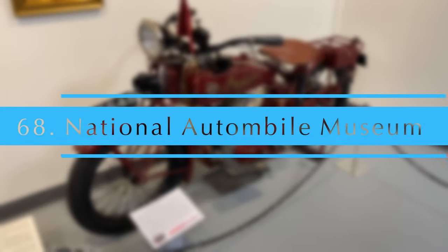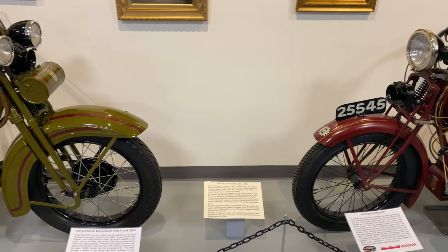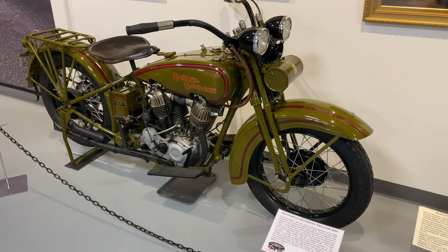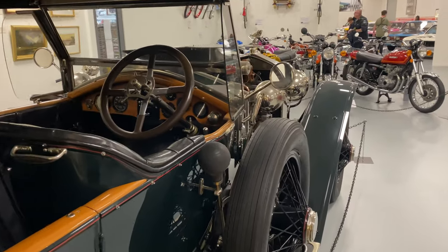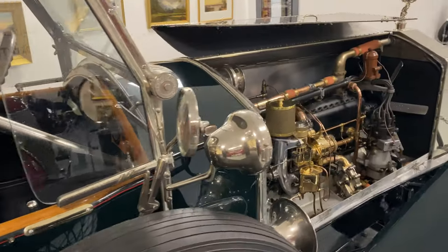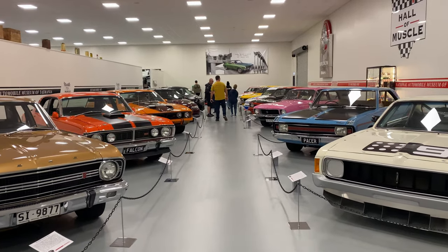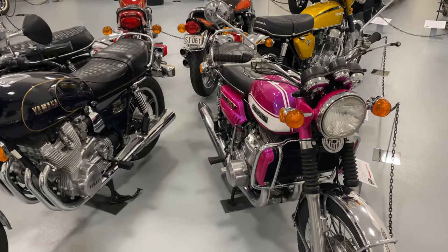National Automobile Museum. The National Automobile Museum is one of the finest motor museums in Australia. It has a broad selection of unique vintage automobiles and motorcycles. The display changes over the months, making it a great reason to revisit.